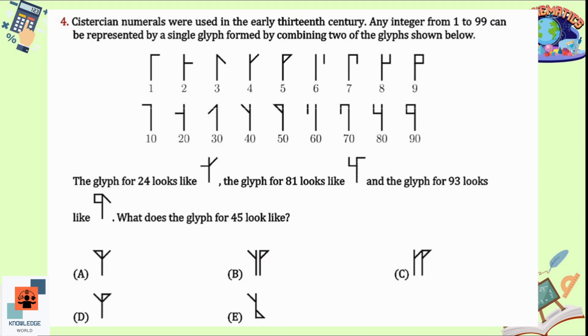Question 4: Orchestration numerals were used in the early 13th century. Any integer from 1 to 99 can be represented by a single glyph formed by combining two glyphs. The glyph for 24 is 20 and 4 combined; for 81 it is 80 and 1; for 93 it is 90 and 3. For 45, we combine the glyph for 40 and 5, and the answer looks like option D.